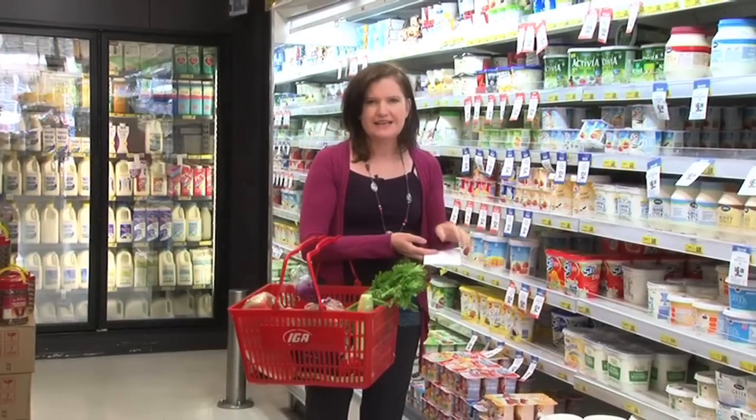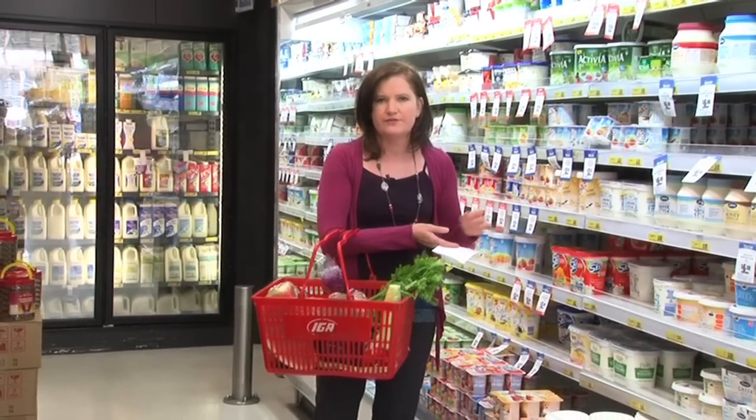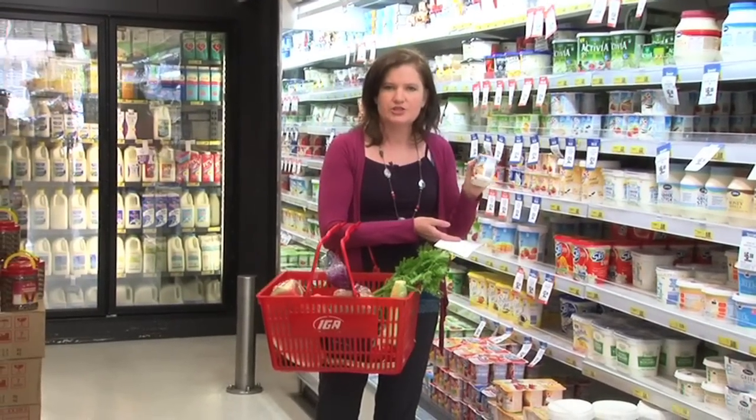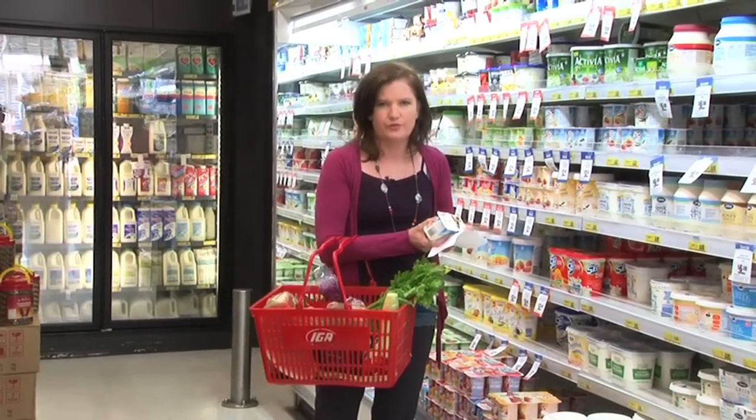Dairy foods are a fantastic addition to your child's lunch. They're really important for strong bones, strong teeth and for growth and development. Whether you have yoghurt or cheese or milk, they're all good additions. Just remember to pack a freezer block in there to keep it cool throughout the day.